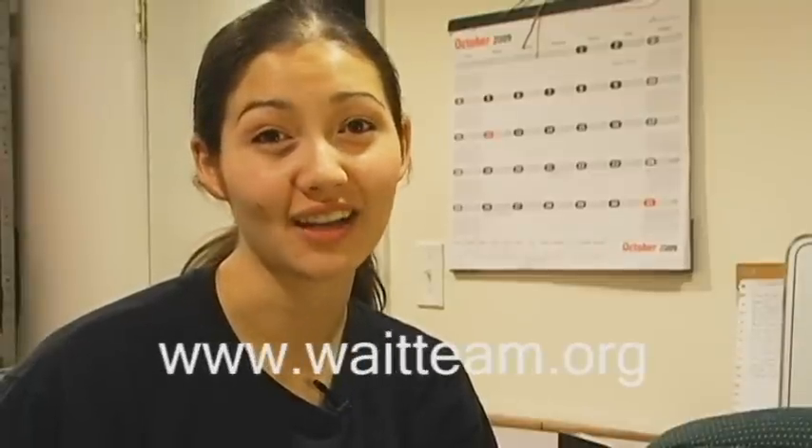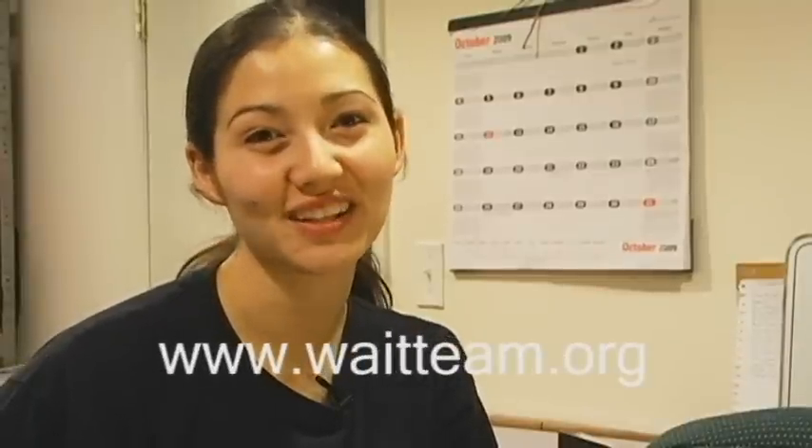Thanks for watching. And if you'd like to learn more about what the WAIT team is doing, sign up for our newsletter. Also, if you'd like to support the WAIT team, please visit our donate page online. Again, thanks for watching, and we'll see you next time.